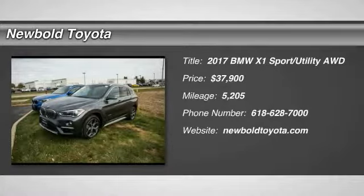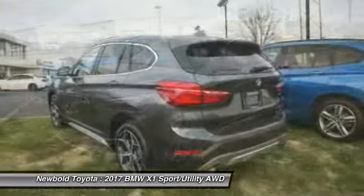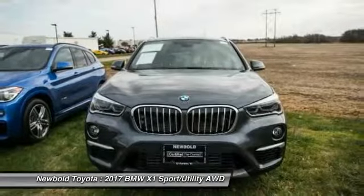You are going to love the 2017 X1. Based on the BMW 3 Series, the X1 is a compact crossover SUV, slightly smaller than the X3.